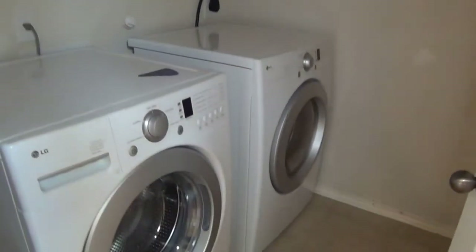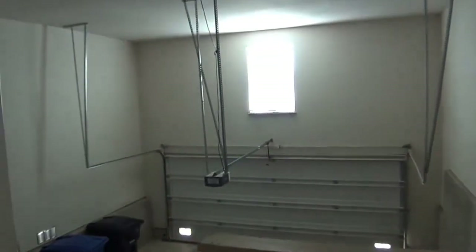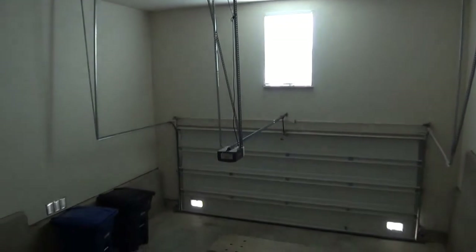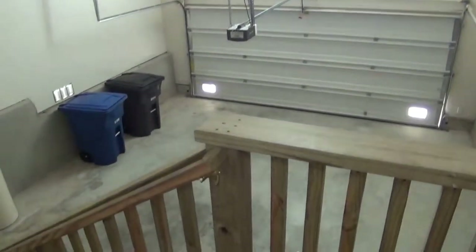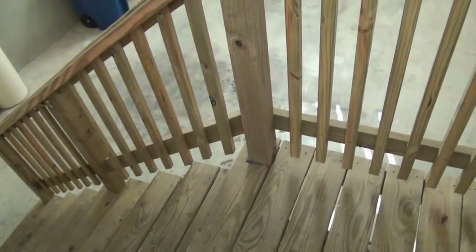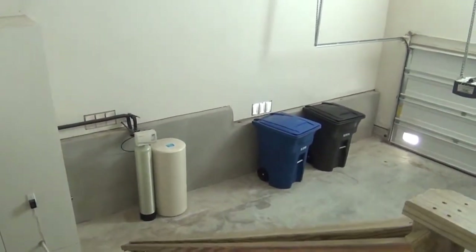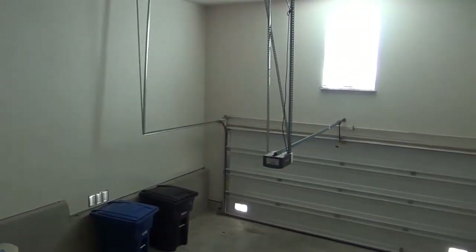To the right we're going to go to the utility area. The washer and dryer are included with this home. They also have access to the two-car garage with tall ceilings. Underneath the stairway there's also storage under the stairs. We have a water softener and the water heater is there too. It's a good size garage with a garage door opener.